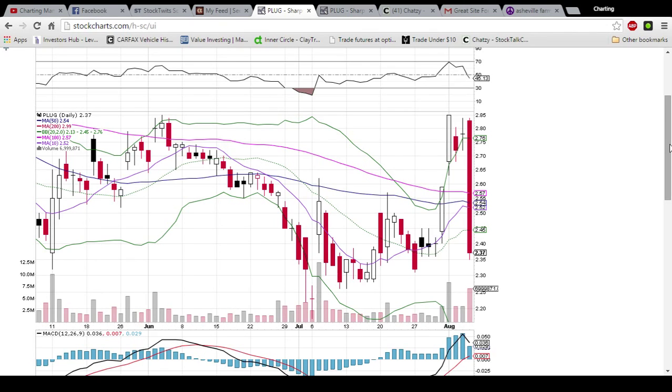Looking at PLUG on the daily and weekly time frame — earnings came out and absolutely crushed PLUG today. We saw the 285 resistance as a double top, and now 284 resistance has been the high of the day the past two days in a row. We fell right through the 100-day, the 50-day, the 10-day, and the 20-day moving average support, so there's no moving average support currently.